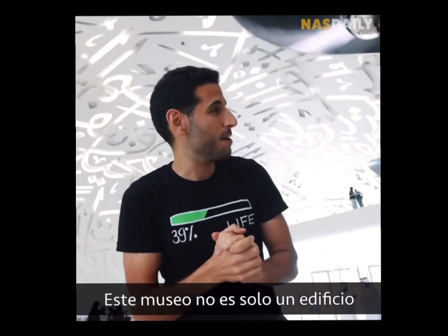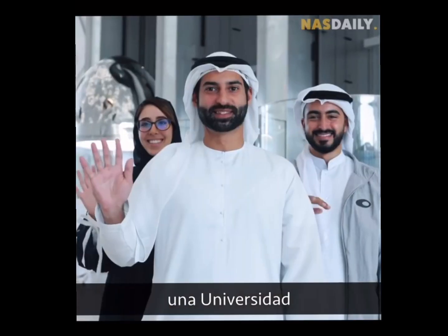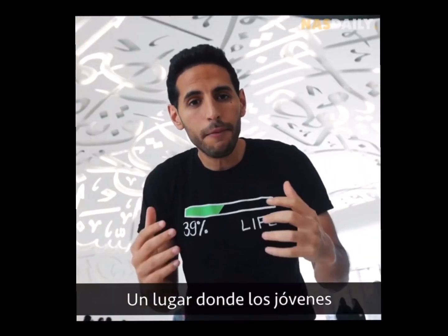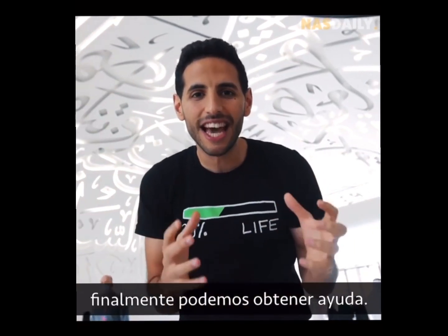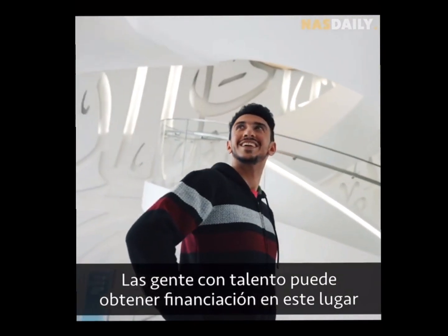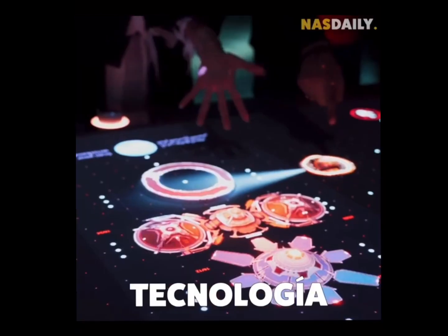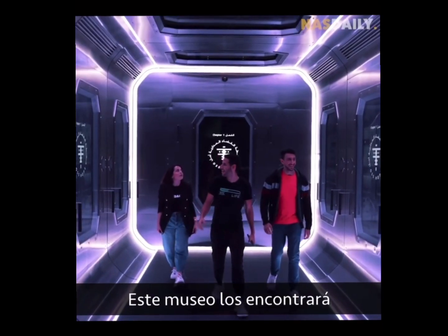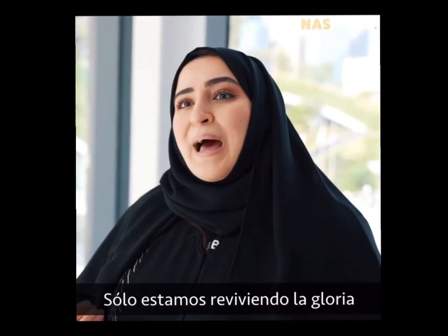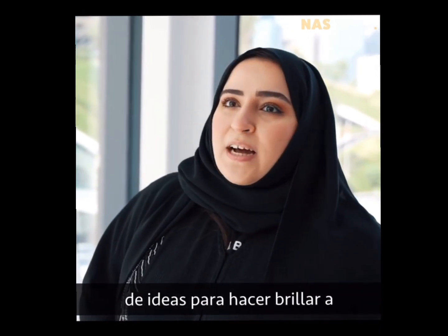This museum is not just a building — it's actually an investment fund, a university, and a lab at the same time. It is where young talented people can get support and funding to pursue their craziest ideas in math, science, physics, and tech. This museum will find and fund them with millions of dollars.